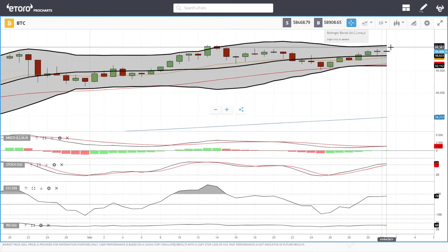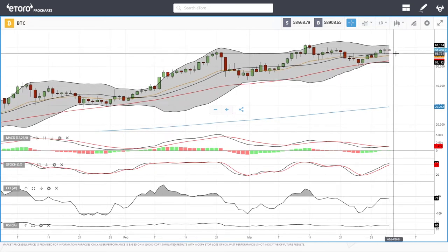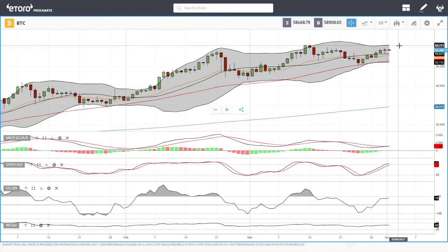We'll start by looking at Bitcoin. Bitcoin did rally all the way up towards 59,330, and now we've basically found resistance right here and it looks like we're heading back towards the middle of the Bollinger Band. Technical indicators are still fairly bullish — some are fairly flat. MACD is flat, stochastic is bullish, CCI is bullish, and RSI is very flat at this current stage. If we rally from here, we'll most likely find major resistance around the 61K level.